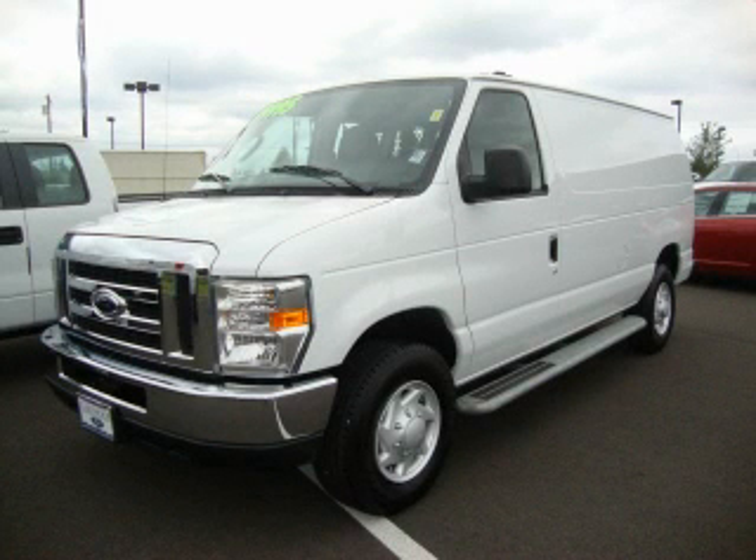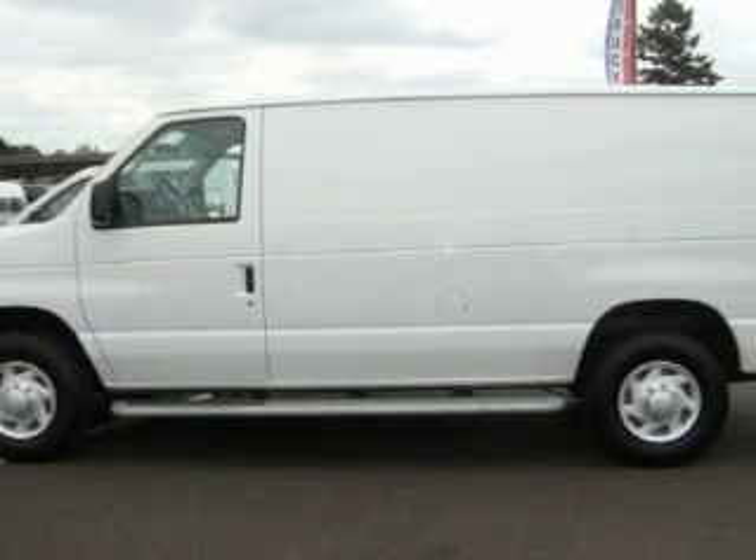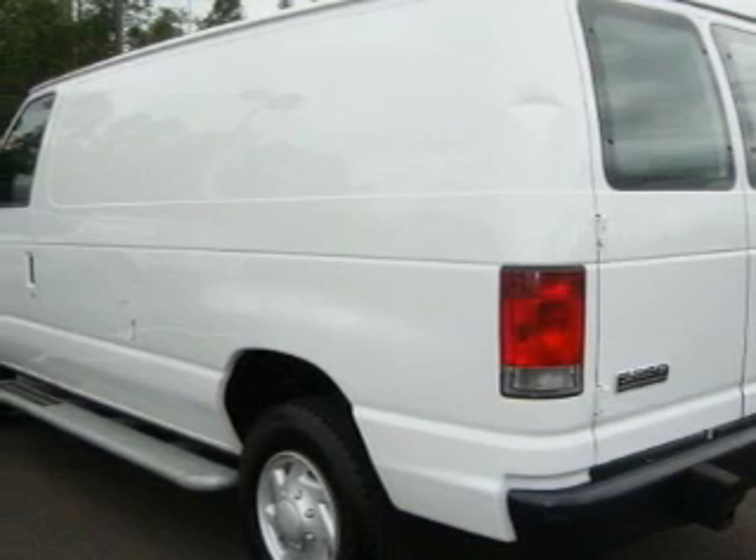This is a 2009 Ford E250. It has a 4.6-liter, 8-cylinder engine and an automatic transmission. Its top features include cruise control, a traction control system, and anti-lock braking system.